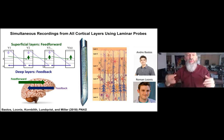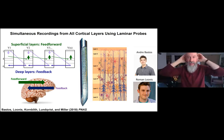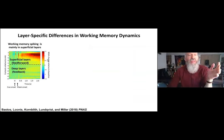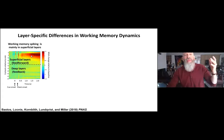Deep layers of cortex have anatomy consistent with feedback, carrying top-down signals from the front of the brain to the back. Naturally, we wanted to see if these dynamics played across different cortical layers. The first finding was that working memory spiking was stronger in the superficial layers. On the y-axis is cortical layer with layer four — the input layer — in the middle, and here the multi-unit activity during the working memory task shows spikes carrying working memories were stronger in the superficial feed-forward layers.